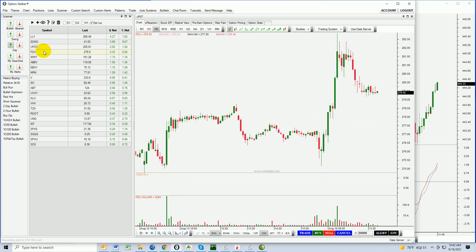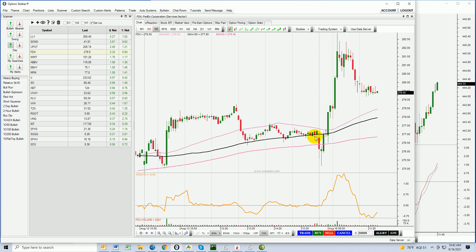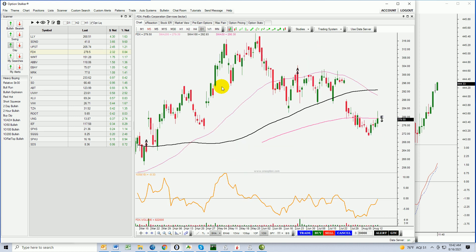Let's take a look at FDX. FedEx rallied very nicely out of the gate, but it has pulled back a little bit. You can see how it's testing the 200-day moving average. It would need to close above that 200-day moving average for me to aggressively day trade it. If that happens, I think it looks good.